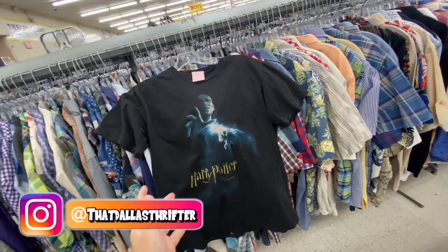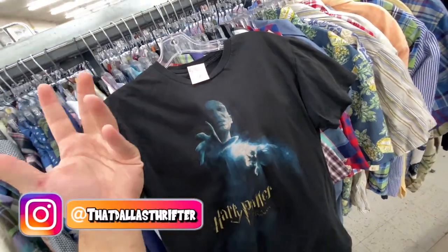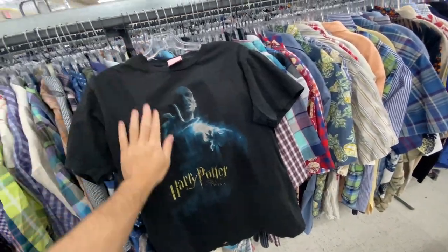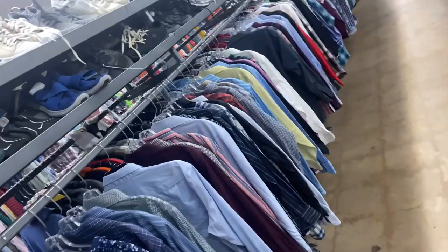I found the Harry Potter Order of the Phoenix tee — you got Voldemort on the front. Unfortunately it's a size small, so that kind of kills it. It's missing the size tag, now on Sport Buk, so definitely grabbing that one. I forgot to mention the Voldemort shirt actually has a back hit on it: 'You Will Lose Everything.'